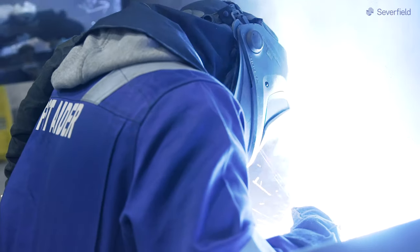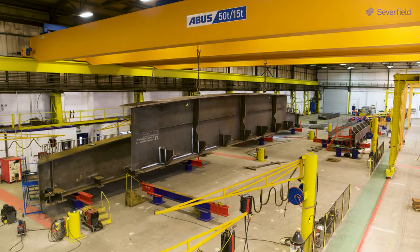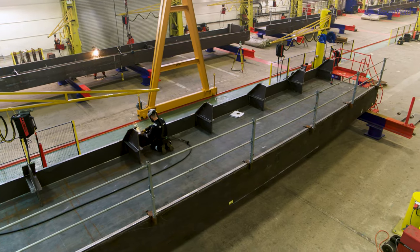In Bay Four, we've actually tried to get a lot of the cable management, the gas, and everything out of the floor and up into the air, putting them onto booms so we can work in zonal areas. This investment, with increasing our single lift capacity within the bay, opens up more projects.